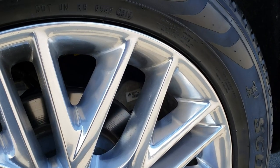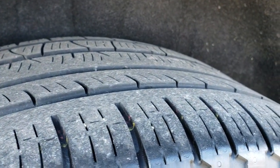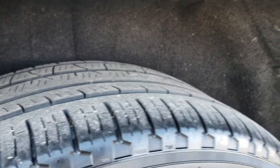The back rim is absolutely perfect as well — no scuffs or scrapes. And that back tire has just as much tread as those front tires.